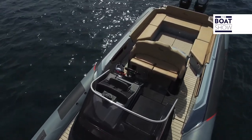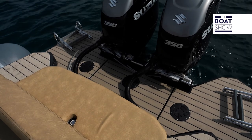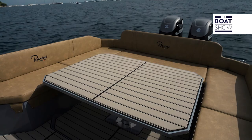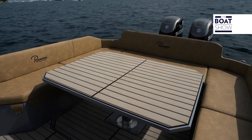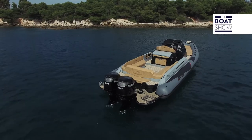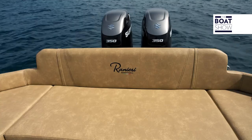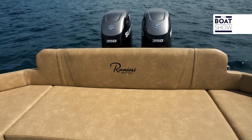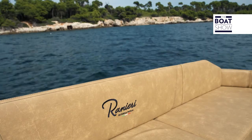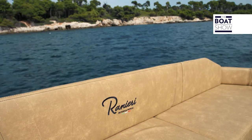The deck covering is the same as the aft platform, the steps, the walkways, even the table, which rises from the floor and also turns into a sunbathing surface. Such elegant coatings are surprising on a rubber boat, but if you think it should have a more sporty feel, know that you can customize it, because Ranieri International does everything in-house.